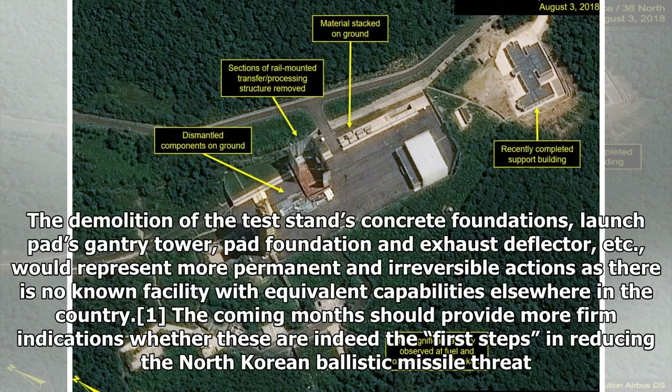The demolition of the test stand's concrete foundations, launch pads, gantry tower, pad foundation and exhaust deflector, etc., would represent more permanent and irreversible actions, as there is no known facility with equivalent capabilities elsewhere in the country. The coming months should provide more firm indications whether these are indeed the first steps in reducing the North Korean ballistic missile threat.